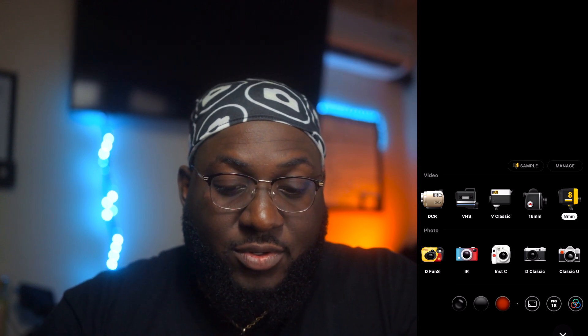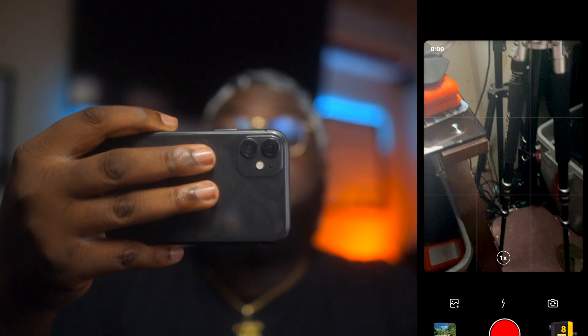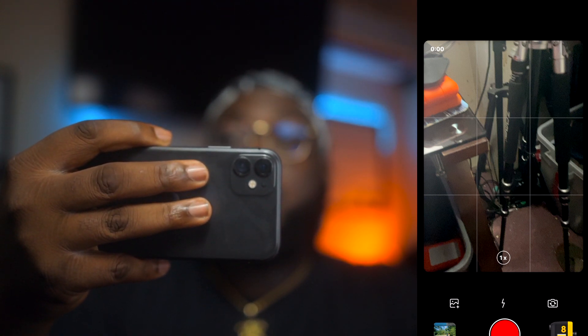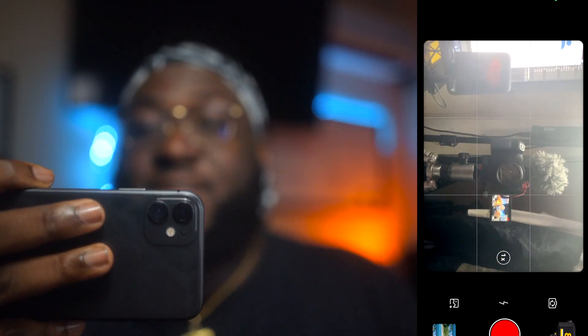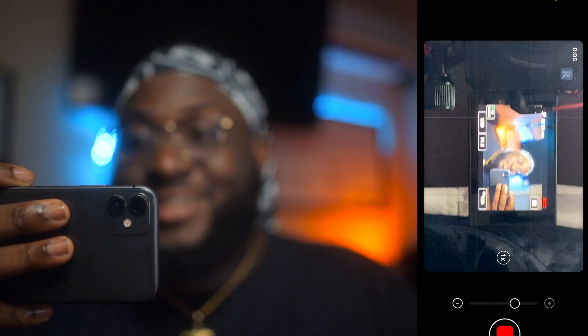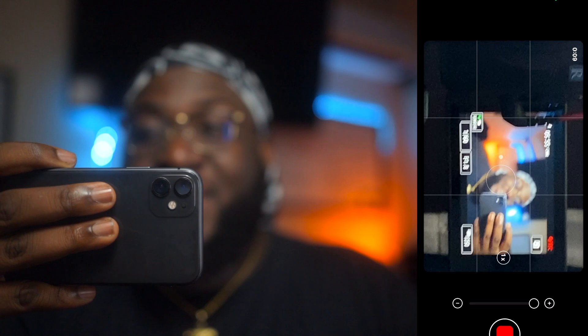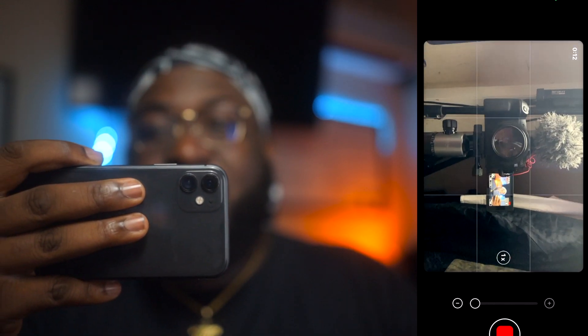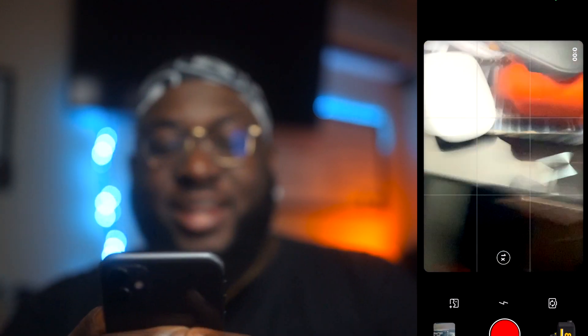Now you scroll that down and come back to your screen. I'm going to record myself facing you guys — so this is me recording you guys right now. It looks normal. Here's where the magic happens: you hit stop record and go to the gallery.